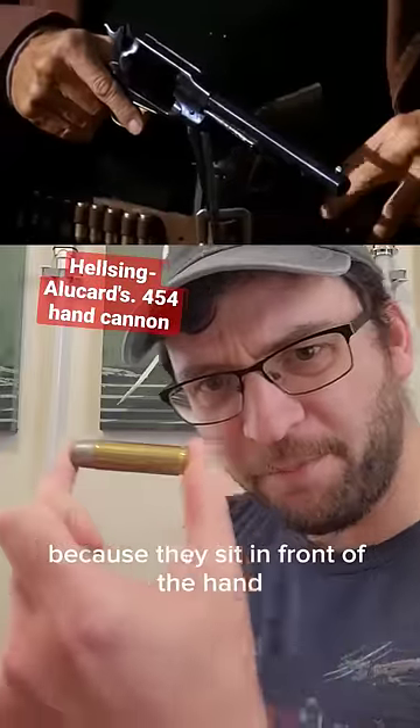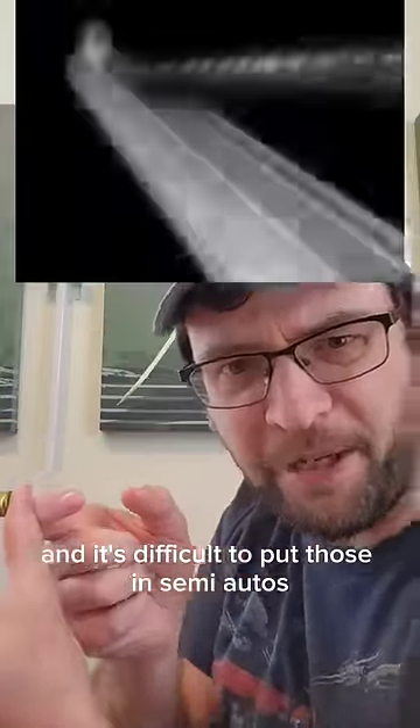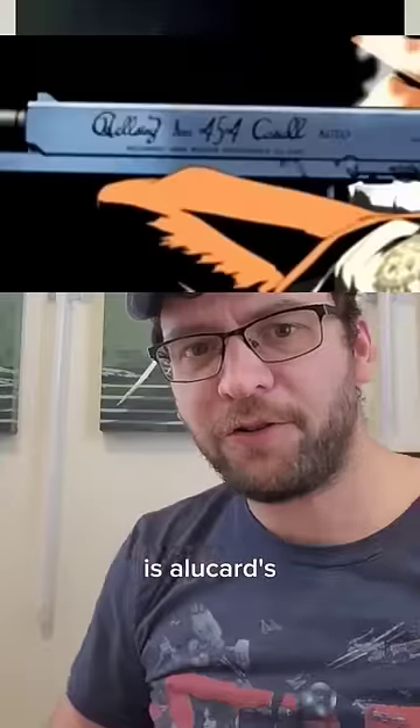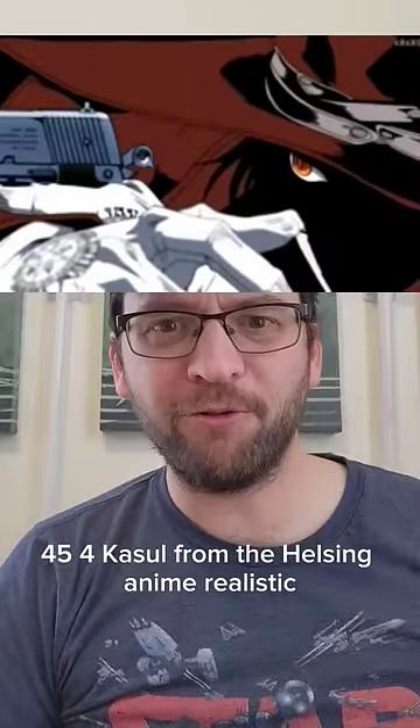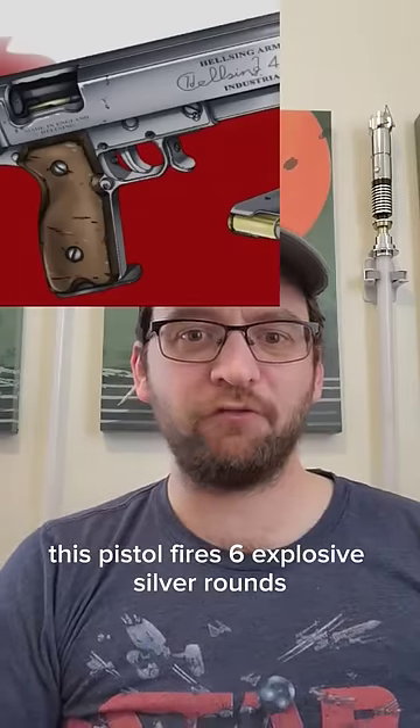Revolver rounds can be really big because they sit in front of the hand, and it's difficult to put those in semi-autos because the rounds need to fit right here. So is Alucard's 454 Casull from the Hellsing anime realistic? This pistol fires six explosive silver rounds.